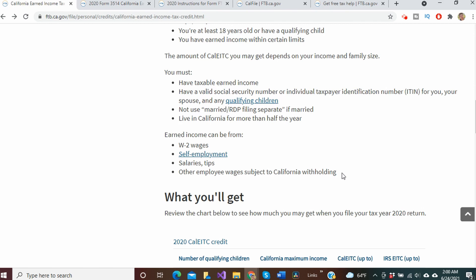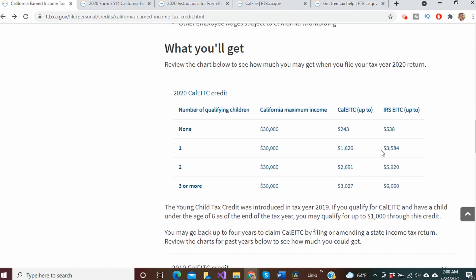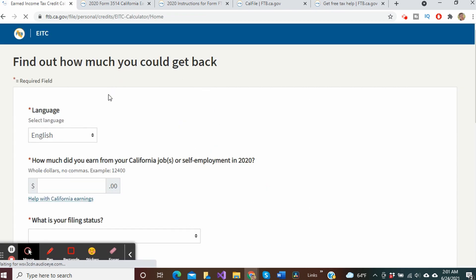You can check out this table below to see how much you'd receive when you file your 2020 tax return. Now if you want to estimate exactly how much of the California earned income tax credit you qualify for, the IRS has a calculator you can check at the link shown here.